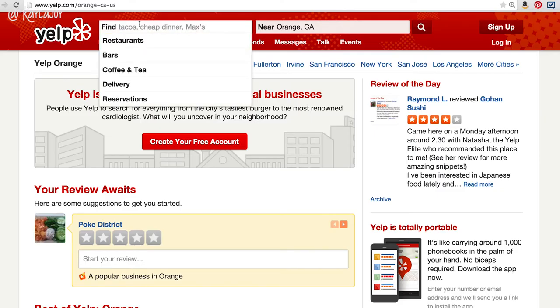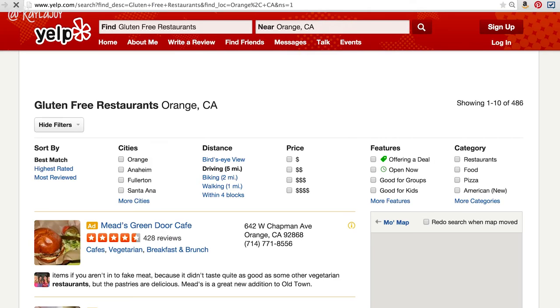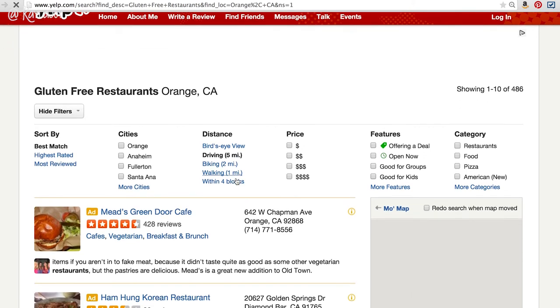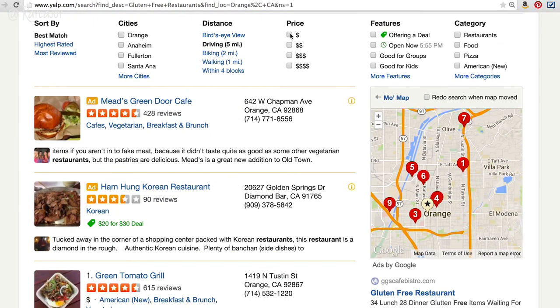Something else I would recommend is finding some local restaurants around your college to see if they have gluten-free options, and then compile a list. You can give it to your friends, give it to family when they come to visit, or if someone asks you on a date and asks where you want to go, you can give them a nicely compiled list for them to choose from.